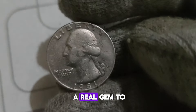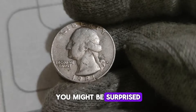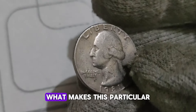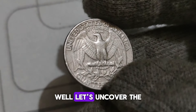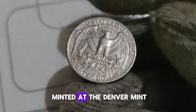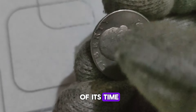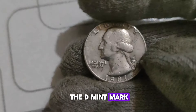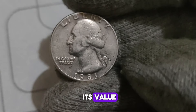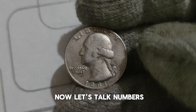Today, we have a real gem to talk about — the 1981 D Washington Quarter dollar coin. You might be surprised to learn just how valuable this seemingly ordinary coin can be. The 1981 D Washington Quarter dollar was minted at the Denver Mint in Colorado. What sets it apart is its low mintage numbers compared to other quarters of its time. Take a look at the D mint mark just below the wreath on the reverse side — this small letter is the key to unlocking its value. Due to lower production numbers, finding one of these coins in pristine condition can be quite rare.